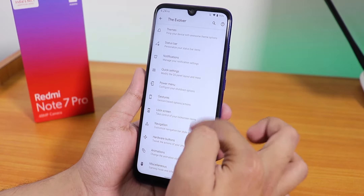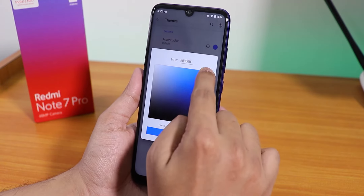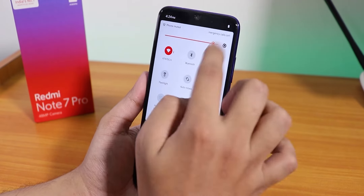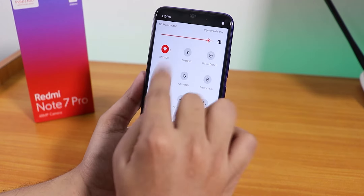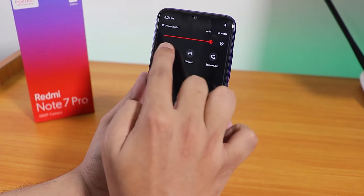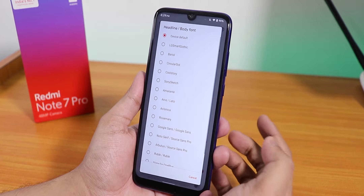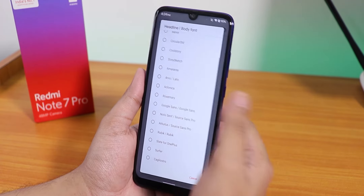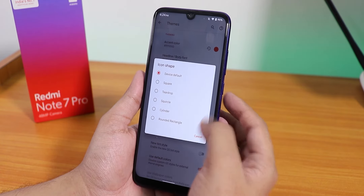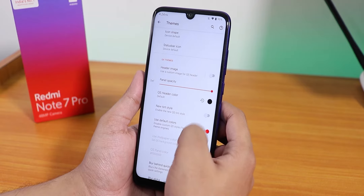In the Evolver settings there are plethora of customization sections. First, in themes we have accent color — you can choose any accent color and it applies all over the UI. I've been using the dark theme which looks really cool and contrasty. I'd definitely recommend using ROMs with the dark theme. We also have headline and body fonts with options like LG Smart Gothic and more.